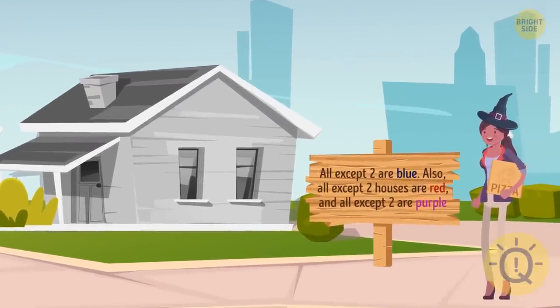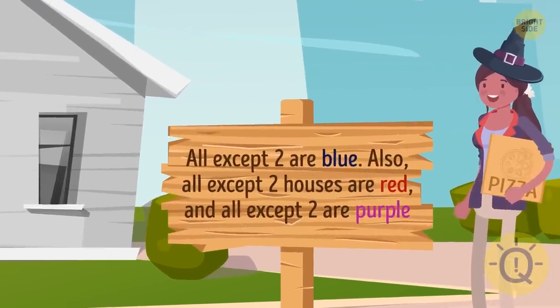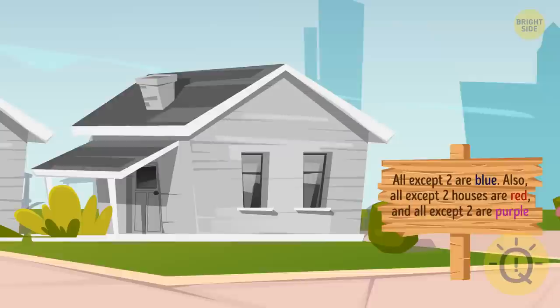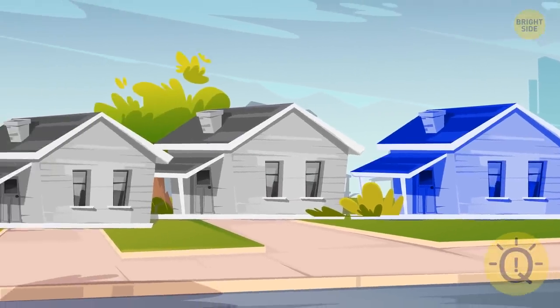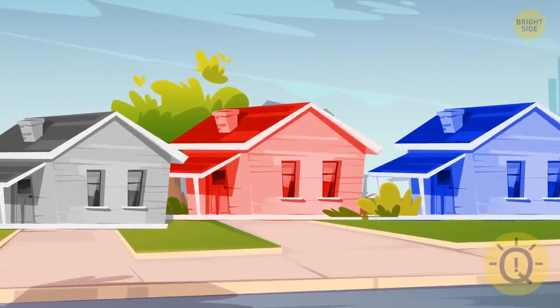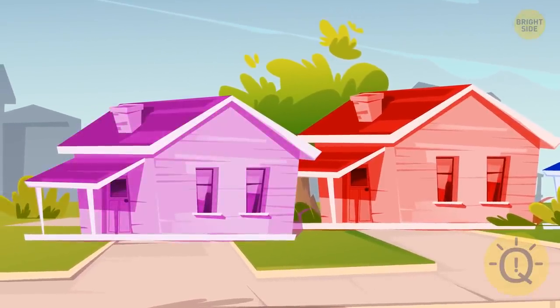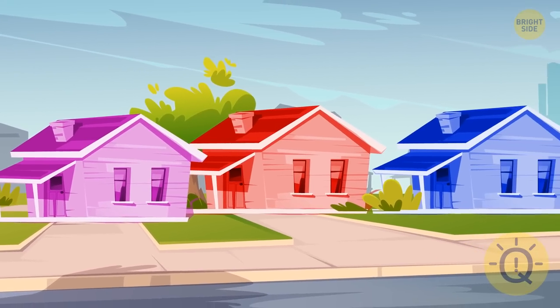Let's focus on the first two statements. We can fairly assume that two houses are not red and two houses are not blue. Now, one of those houses that are not red can be blue. Similarly, one of the non-blue houses can be red. If we remember the third statement that all except two houses are purple, we can conclude that the street has only one red, one blue, and one purple house.